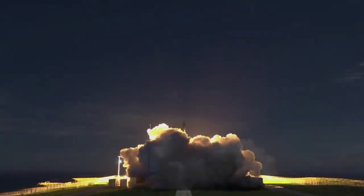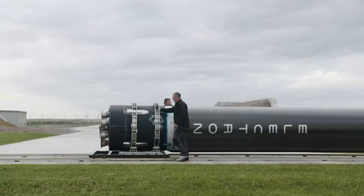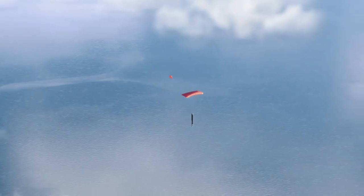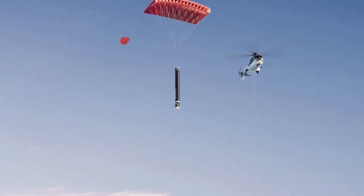Today we are taking a look at Rocket Lab's Curie engine and Capstone mission. As we have seen over the past few years and recent months especially, Rocket Lab has been very busy with different projects and plans. Only a few days from now, the company is expected to attempt the first ever booster catch during an actual mission.